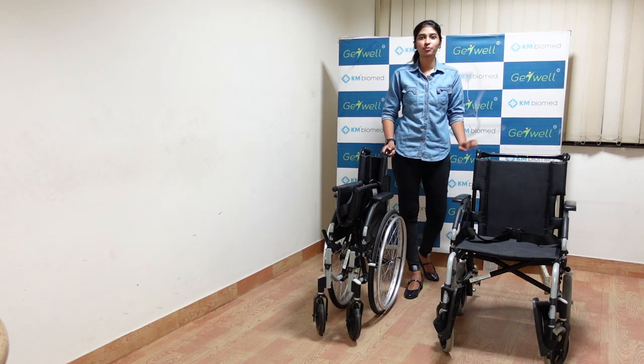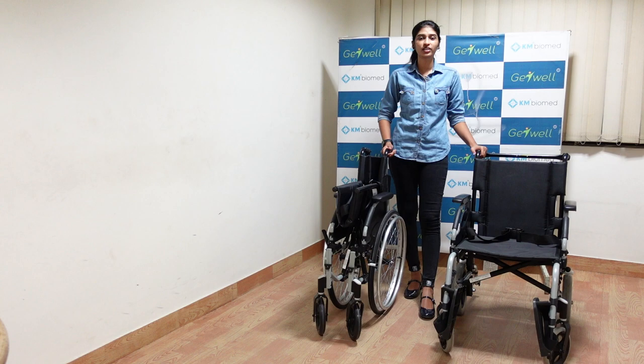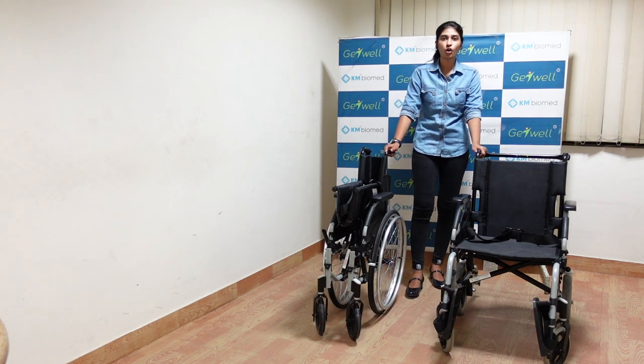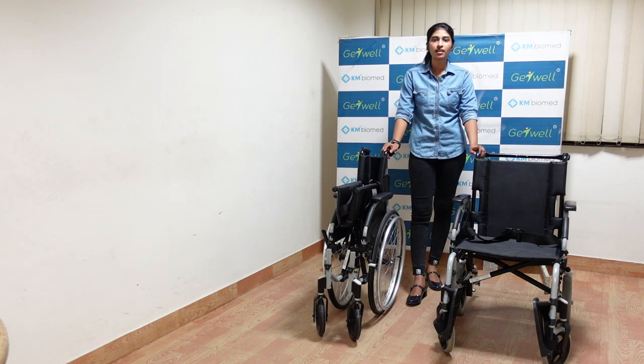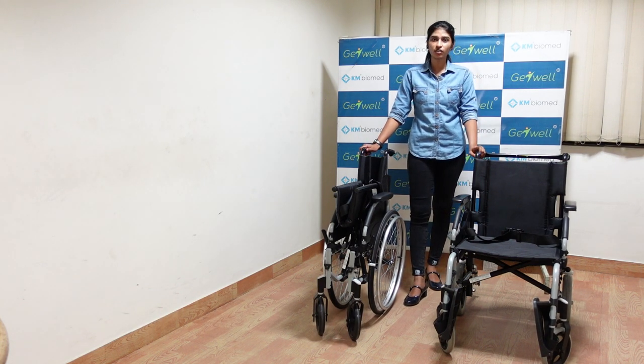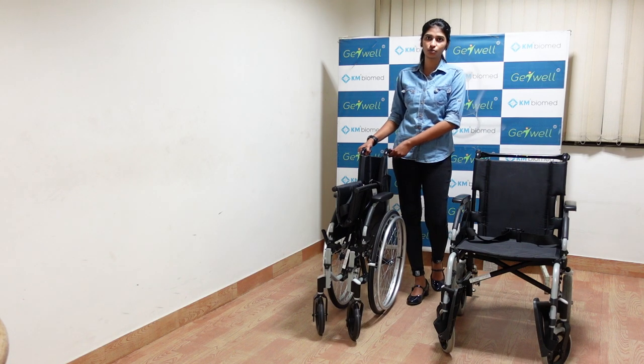Hello everyone, I am from KM Biomed. We are the distributors for InvaCare wheelchairs in India. InvaCare is the top manufacturer of wheelchairs for both manual and power mobility. These wheelchairs are made up of aeronautical grade alloy, which gives you light weight and more strength.